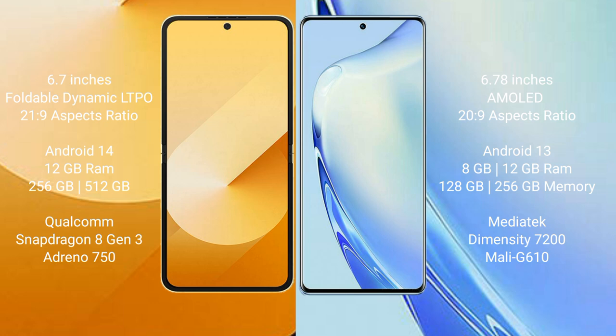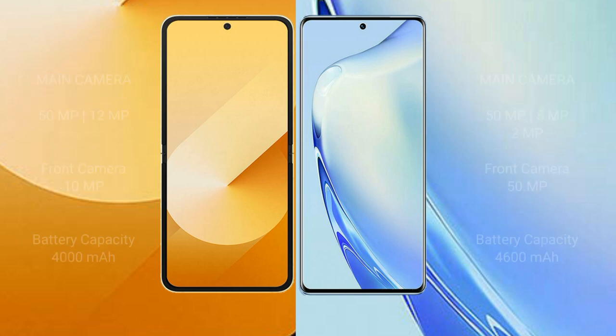The Samsung Galaxy Z Flip 6 comes with 12GB RAM and 256GB internal storage, with a Qualcomm Snapdragon 8 Gen 3 processor. The Vivo V29 comes with 8GB or 12GB RAM and 128GB or 256GB internal storage, with a MediaTek Dimensity 7200 processor and GPU Mali G610.